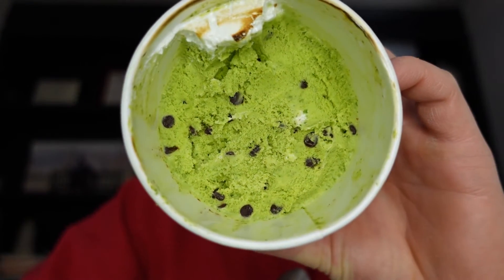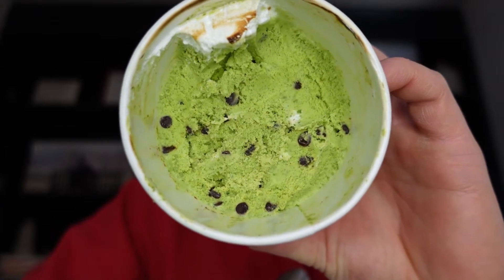Bona Bona nailed it when they described it as the freshest mint you will ever have. Very earthy, very planty, but also a very natural mint leaf flavor. You need a pretty unique mint palette to truly enjoy this.